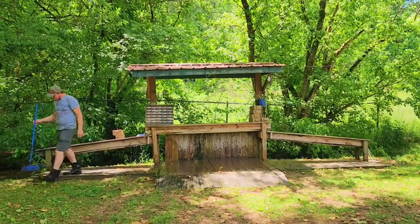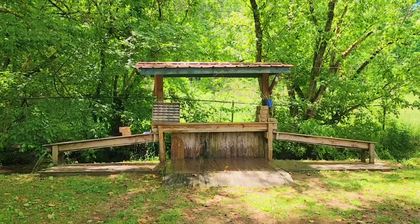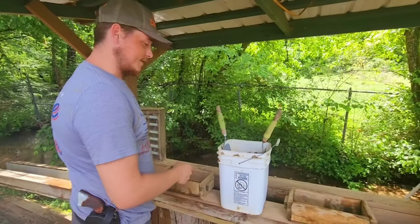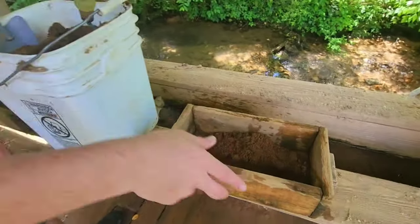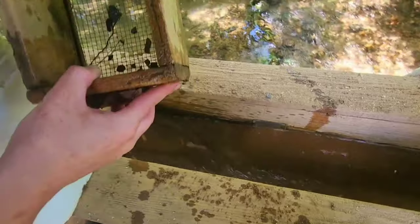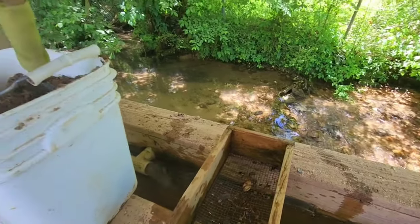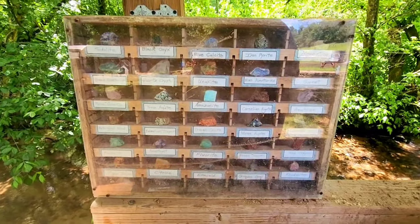Now that we've had an awesome meal at English Mountain Trout Farm and Grill, we're going to take advantage of the gem mining. We've chosen a three-gallon bucket to mine, and we're excited to see what kind of treasures we're going to find. You take a little bit of dirt, put it in the sifter, put it down in the water, and move it back and forth. Let's see what we come up with — it looks like an emerald, maybe!